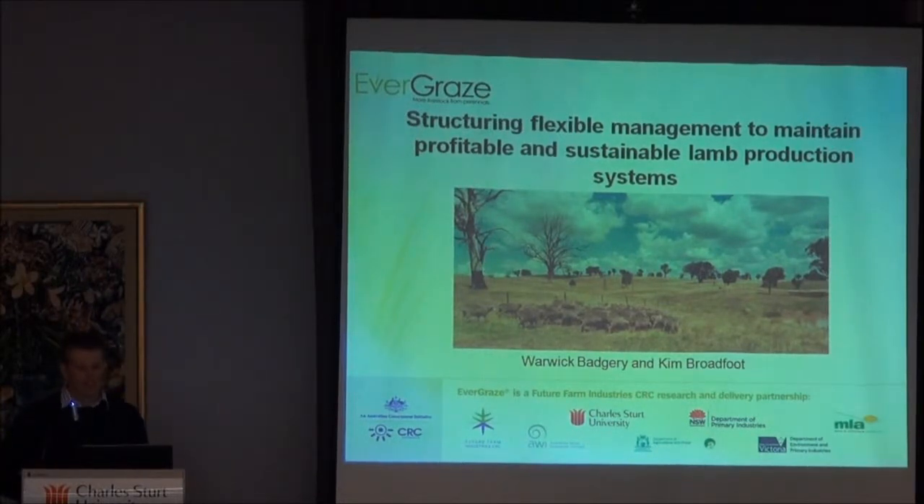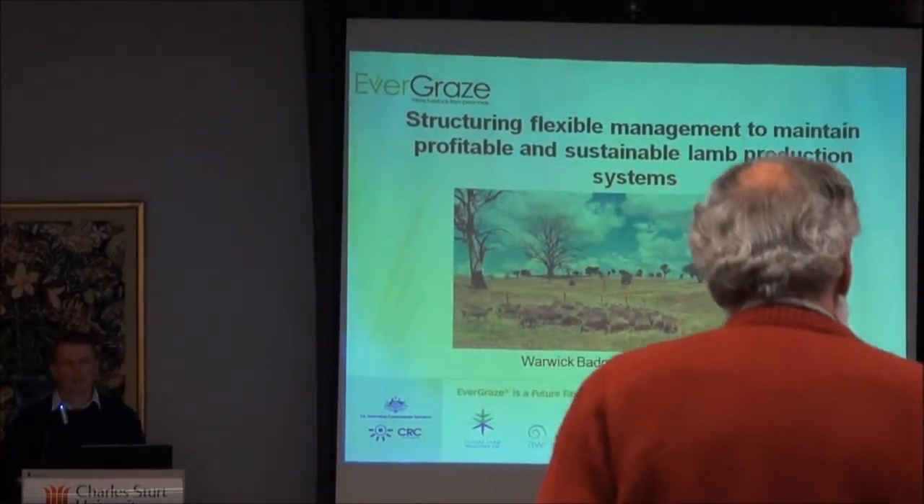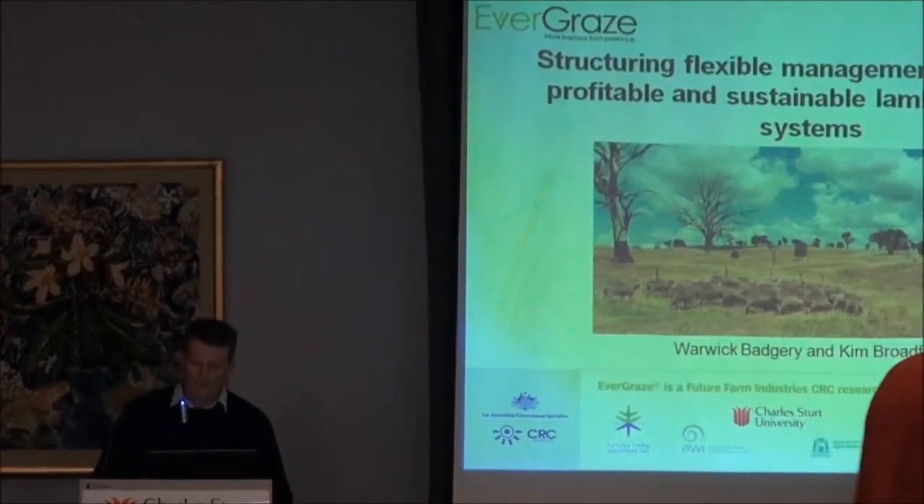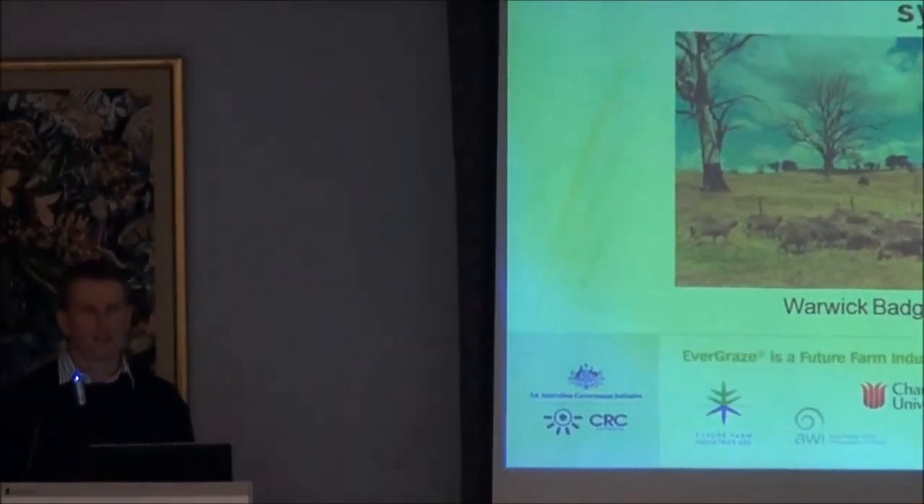Today I'm going to talk about some work we've done as part of our Evergraze project. For anyone not aware of what we were doing in Evergraze, I'll give you a bit of background. This work has really followed on from the on-ground research we did over about four and a half years into a modelling phase to better understand that systems research. We did some systems research looking at different grazing management systems, and this work I'm going to present is looking at those results and the what-ifs. Some really interesting findings have come out of it.